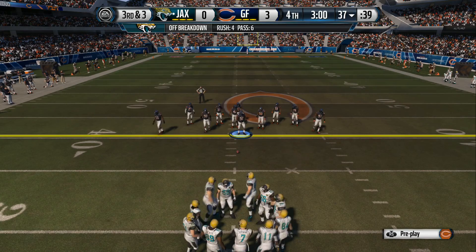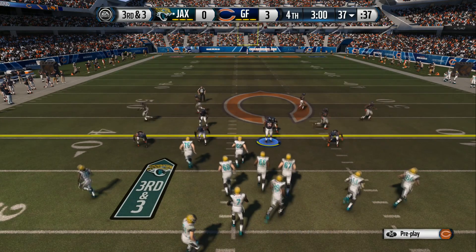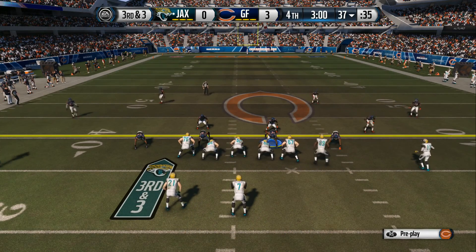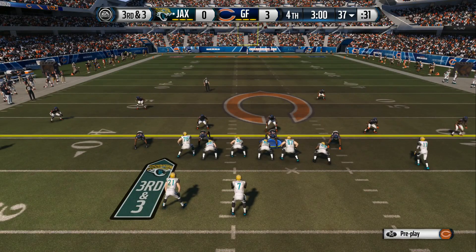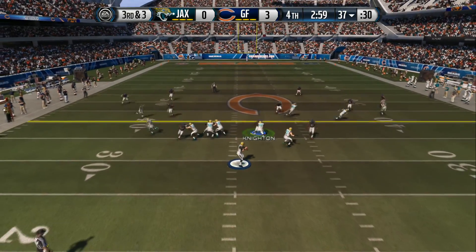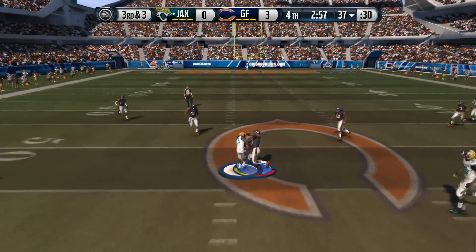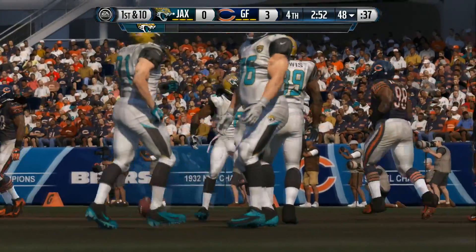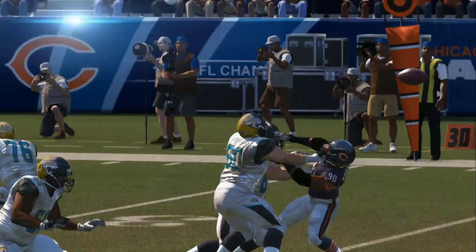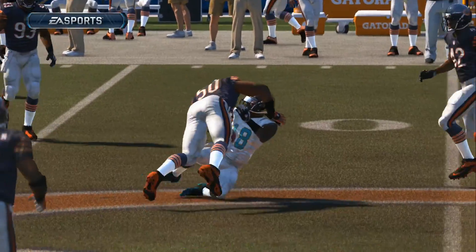It's third down now, right around three minutes remaining in the fourth. Time is running out. The defense knows it's playing with the lead but doing whatever it can to run out the clock. He's got the catch — that picks up 11. The Jaguars do a good job moving the chains and picking up that first down.